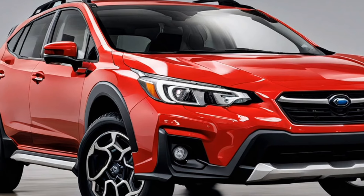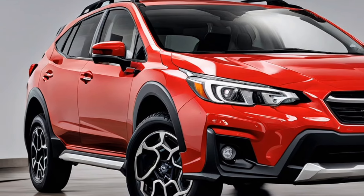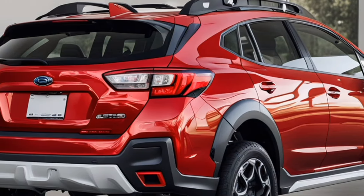Welcome back to Luxury Show Zero-Five. Today we're diving into the stunning exterior of the 2025 Subaru Crosstrek 2.0. This compact SUV has evolved beautifully, combining rugged capability with modern aesthetics.